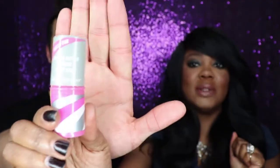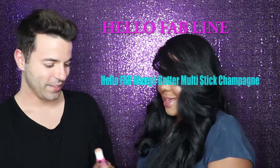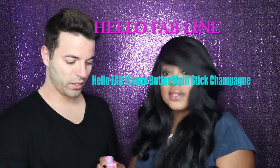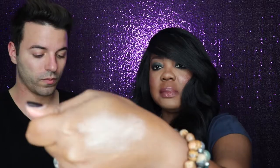And then the last item — this is also fun, from their Hello Fab line. This is their Malti Stick, and this one's in Champagne. My hands might be a little juicy, so let's try it on you, Johnny. I'm swatching it on Johnny — can you all see it? It's a nice Champagne color. It's very subtle, very natural looking. Because I know on certain days, depending on where I'm speaking or attending an event or a meeting, I don't always want to have a beat face.